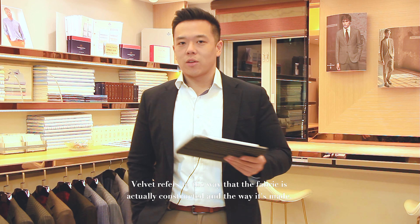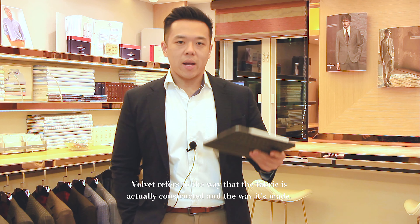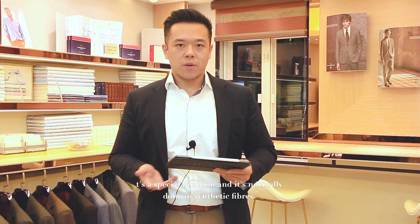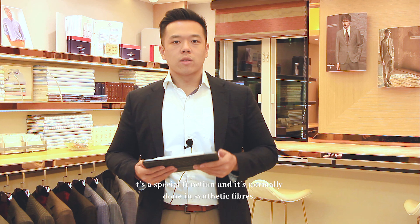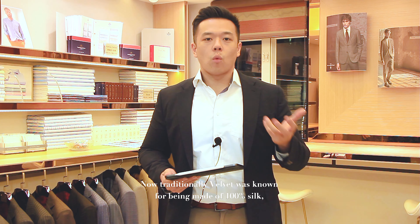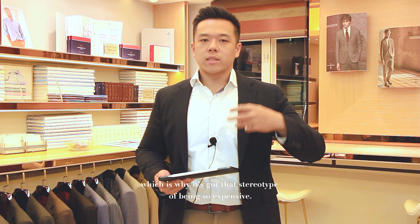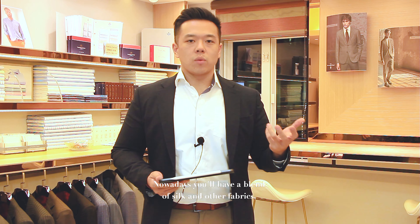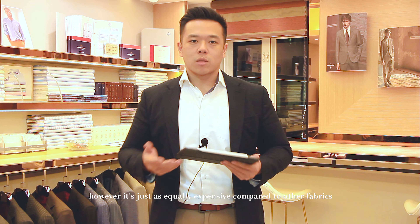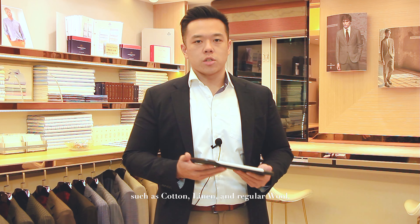Velvet refers to the way that the fabric is actually constructed and made. It's done by densely piled fabrics, and it's normally done in synthetic fibers. Now traditionally velvet was known for being made of 100% silk, which is why it's got that stereotype of being so expensive. Nowadays you'll have a blend between silk and other fabrics, however it's just as equally expensive compared to other fabrics such as cotton and linen and your regular wool.